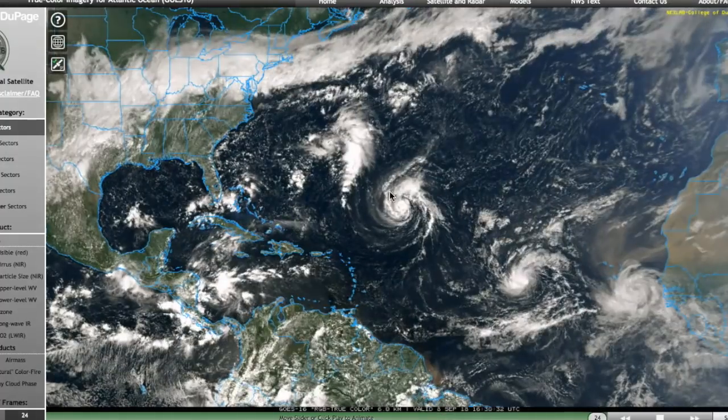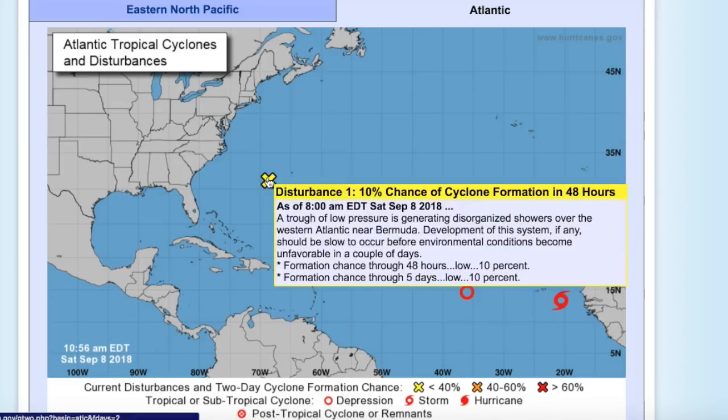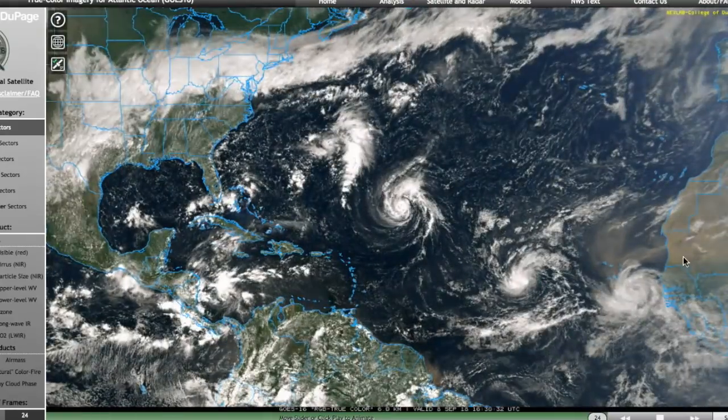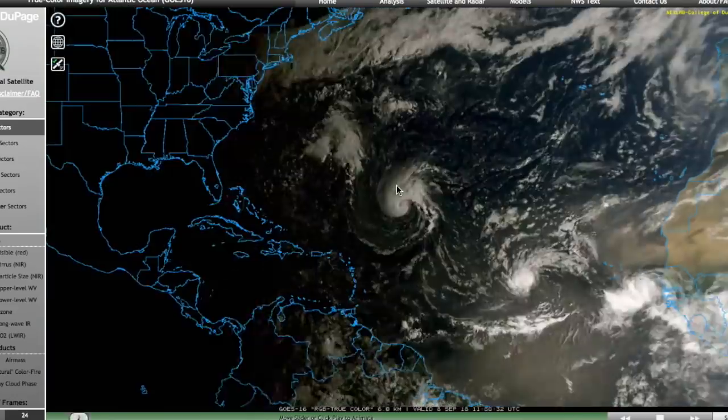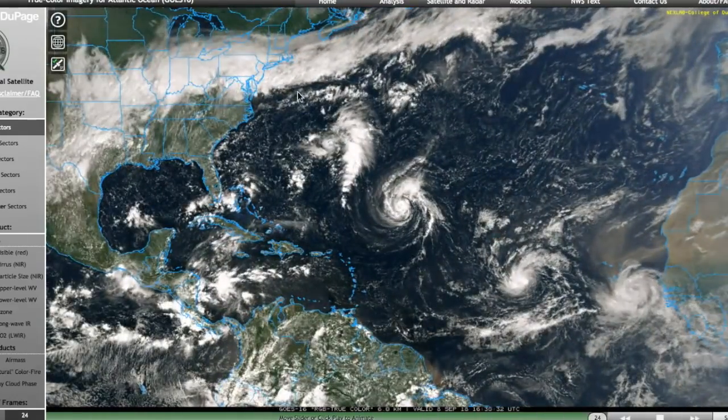Here's a wide shot of the Atlantic — we can see all the activity. In addition to these systems, there's a disturbance with a very low chance of development so we're not really going to touch on that. We have Tropical Storm Helene, TD9, and TS Florence. We're going to go east to west in this update and get to Florence last, because that's the main topic of today.